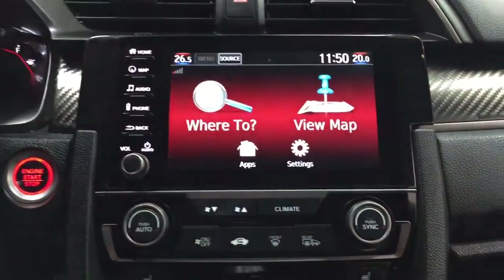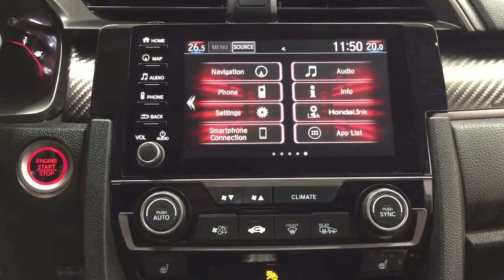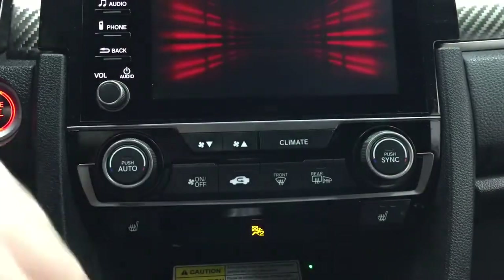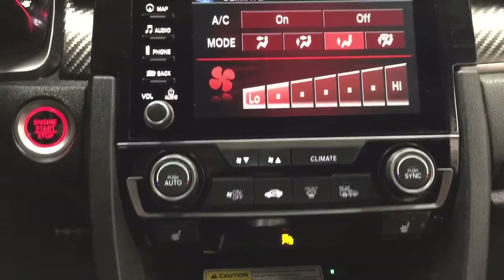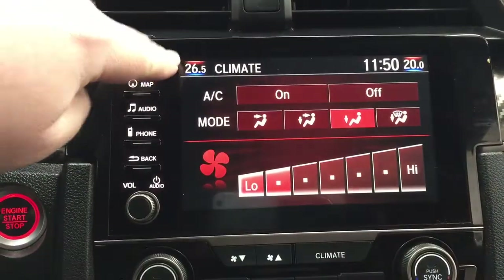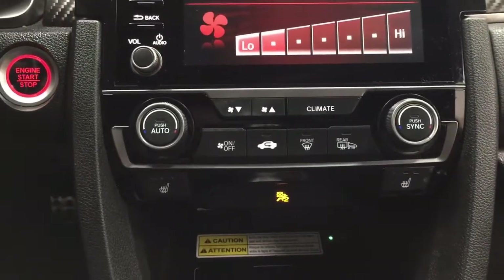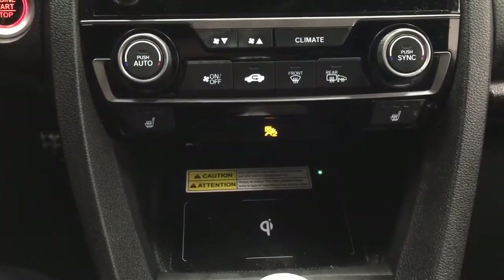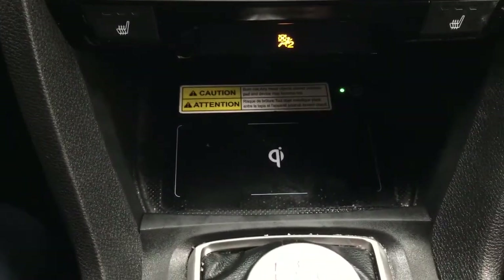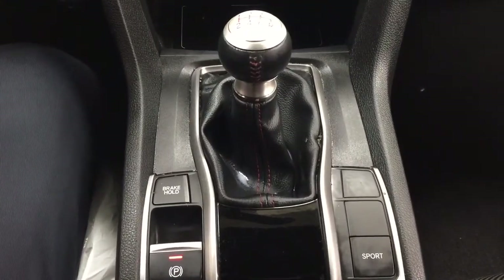Going into your home screen you're going to find navigation, audio, and phone, as well as a couple of other additional features. Climate controls are located inside here — you can adjust things accordingly, with temperature controls at the top and fan controls down below. You also have heated seat controls for driver and passenger, a wireless charging pad, and it's mounted to a manual transmission with a sport option available as well.